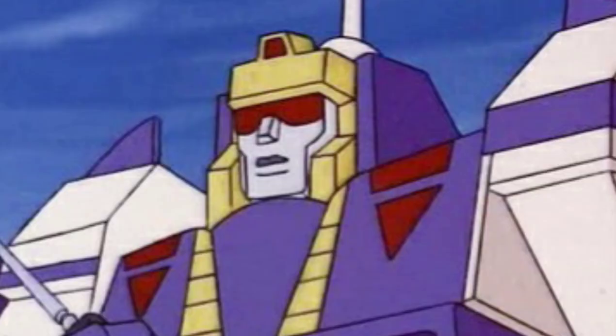As far as my own personal collection is concerned, I did more or less accomplish getting the first two seasons' worth of Masterpiece or third-party Masterpiece characters, as well as the characters from the movie, into my collection. The last holdout, the last standing character, was Blitzwing — the triple changer who turns from a robot to a plane and also into a tank.